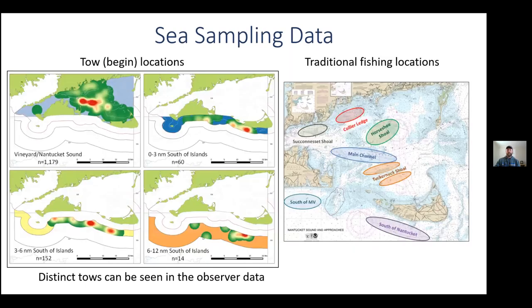Plotted as a heat map, we see that effort in each of the four strata reveals high effort areas and even some distinct tows. Many of the locations that fishermen talk about show up in the heat map data. In the Vineyard-Nantucket Sound plot, most of the effort is in the main channel area with some additional effort in the Collier Ledge area and the Tuckernuck Shoal area. South of the islands, east-to-west tows following a depth contour are more common.